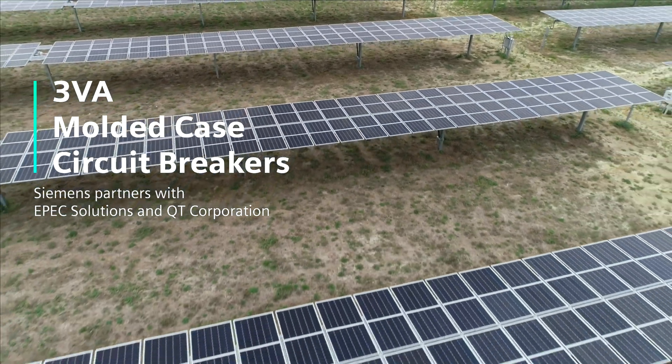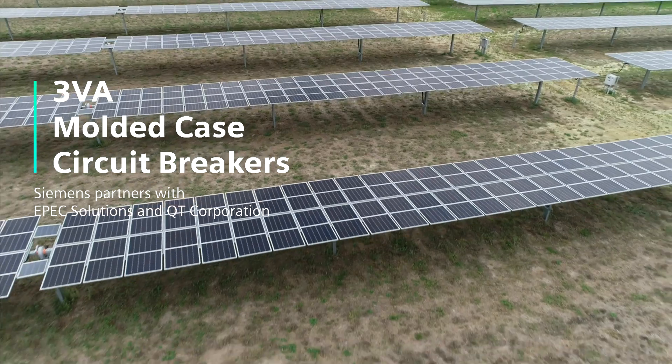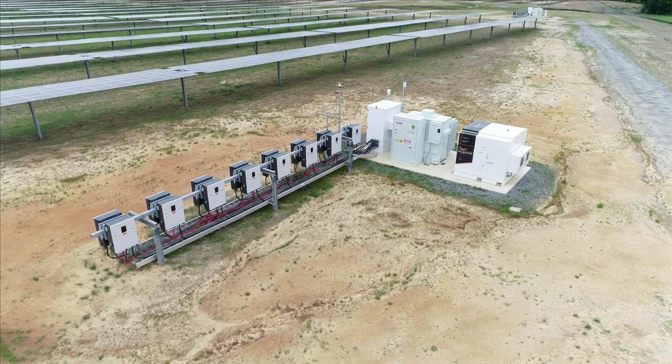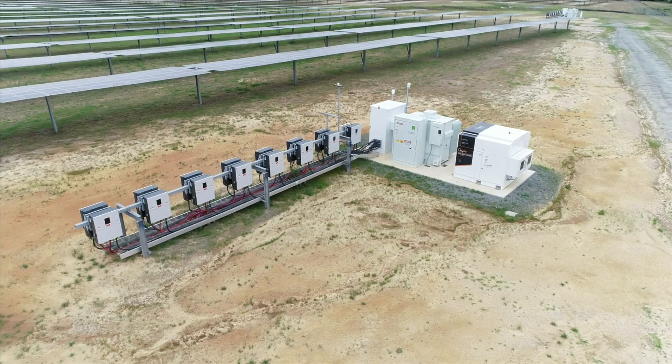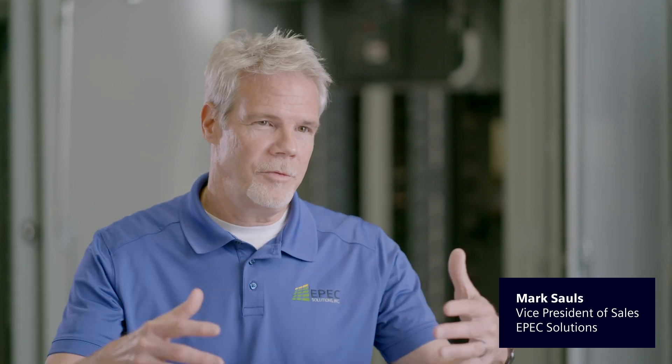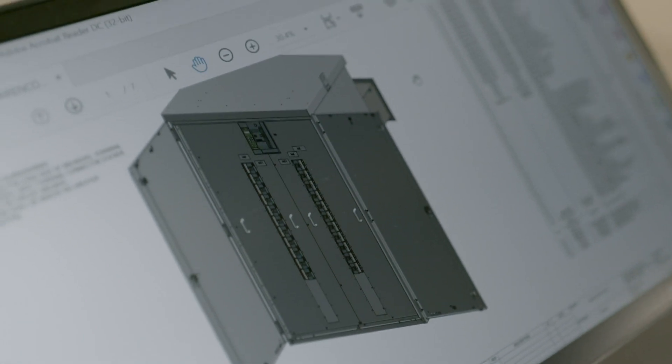The trend was solar installations going from central inverters to string inverters. With string inverters, the power turns from DC to AC much faster. We realized there was an opportunity in the marketplace to build switchboards — UL891 switchboards — basically to collect this AC power and take it to the transformer. So we developed our product based on that.